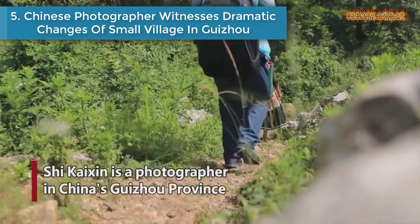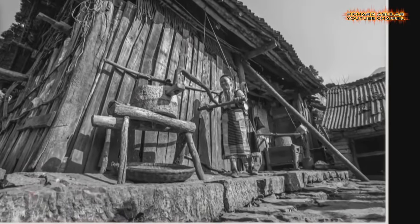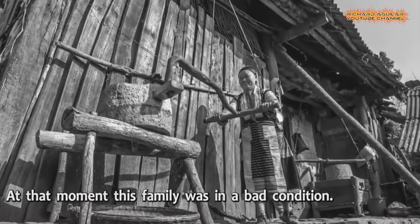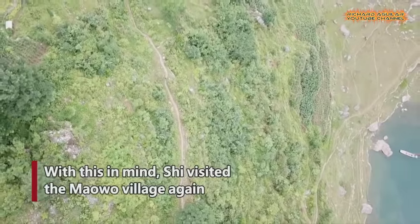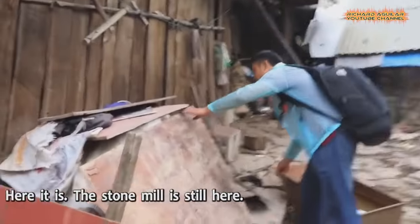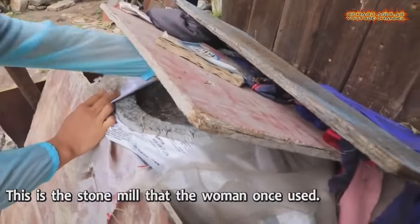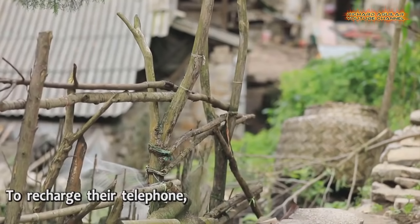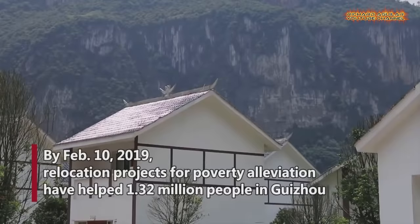Number 5: A Chinese photographer witnessed dramatic changes of a small village in Guizhou. A photographer in China's Guizhou province documented the transformation. One of the photos that impressed him most was taken in Maui village. With China's targeted poverty alleviation efforts, the woman caught in the photo now owns a new house. Relocation projects for poverty alleviation have helped 1.32 million people in Guizhou.